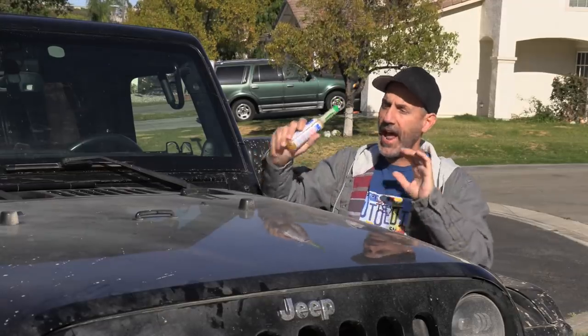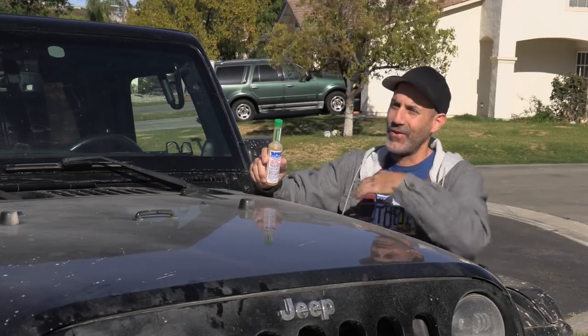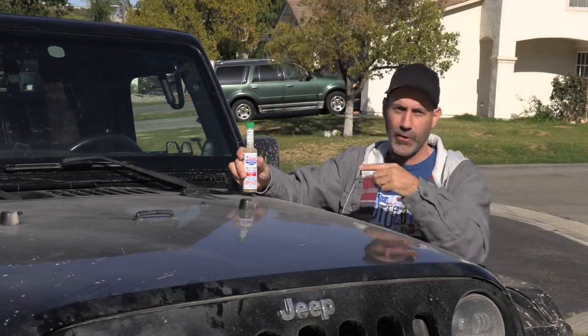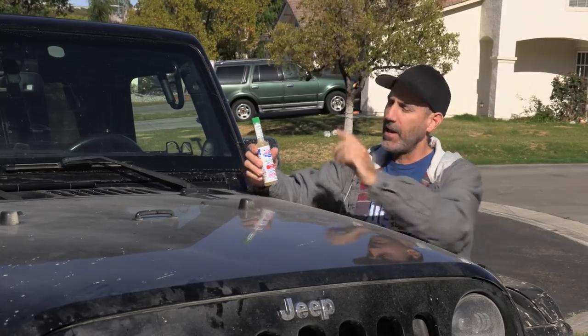Let me start off by explaining how I even decided to try this stuff. I'm sure a lot of you guys, like me, go to the auto parts store regularly, and every once in a while you'll see something out on the counter and they'll go, 'Hey, do you want to add one of these? It's on sale for $4.50.' And that's what got me.